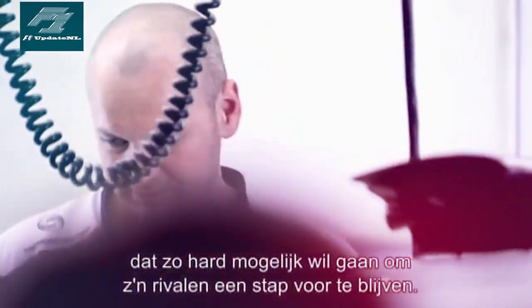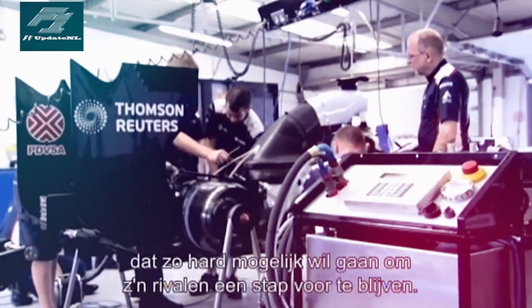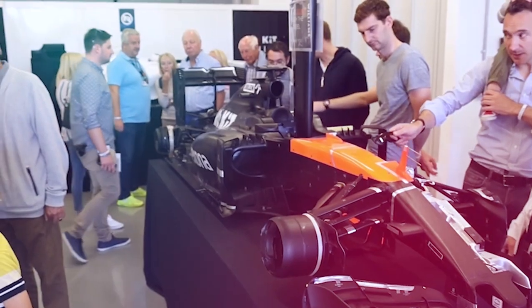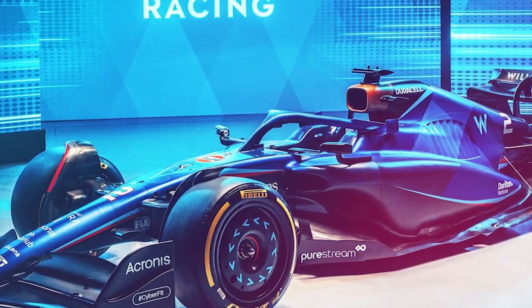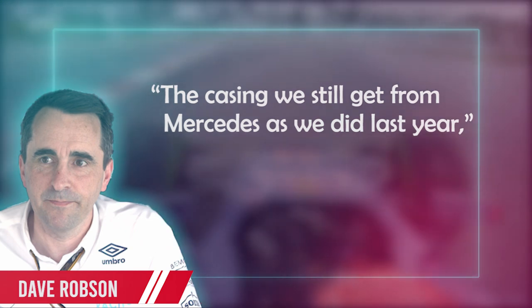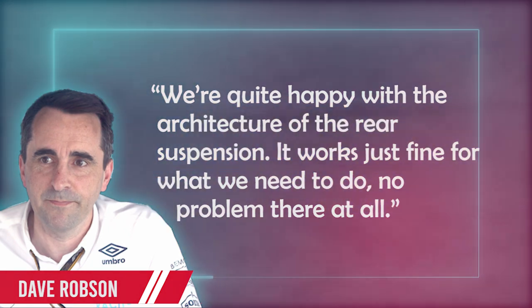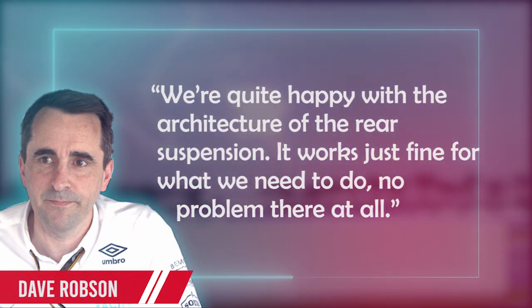The team is cautiously optimistic that it has improved these aspects with the new machine. Williams will continue to use the Mercedes power unit, gearbox and hydraulics. Robson also confirmed that Williams will continue to use pull rod rear suspension, given the supply deal defines its design. But regardless of the fact that this design is effectively forced on it, he does not consider it a limitation of the FW45's design. The casing we still get from Mercedes, as we did last year, said Robson. We're quite happy with the architecture of the rear suspension — it works just fine for what we need to do.